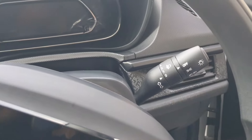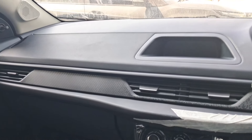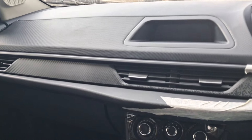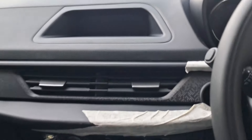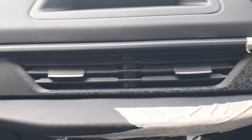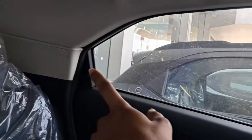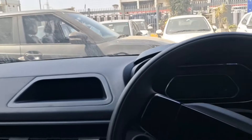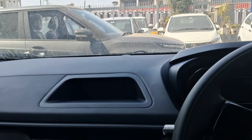This is the interior of the Tata Nexon. You can see how premium it looks — based on the base model, it looks pretty good. There is a nice pattern throughout the dashboard. Regarding airbags, you get six airbags in this car, and it has a five-star safety rating, which is a very good thing — it gives a very safe feel.